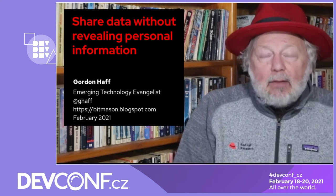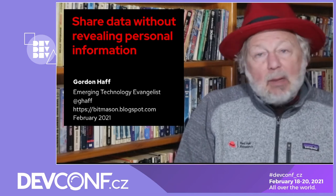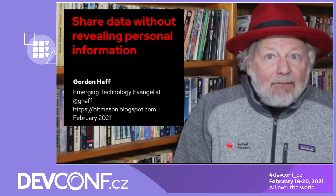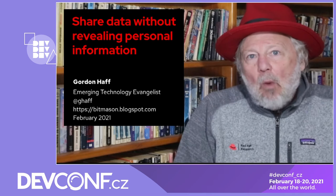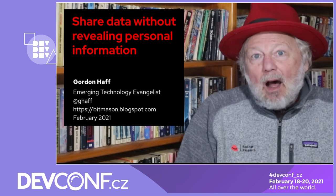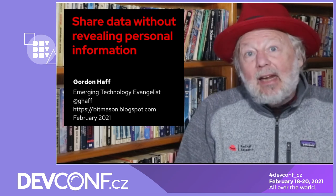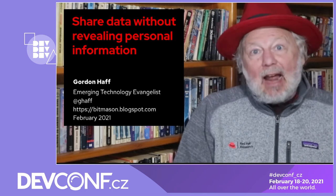What this group did was release hospital records for state employees. They weren't stupid — they took off the names, the addresses, the social security numbers, and figured that should be good enough to preserve anonymity. Well, what did William Weld, the governor of Massachusetts at the time, find out a few days later? An MIT graduate student by the name of Latanya Sweeney had basically done a linkage attack on this data.